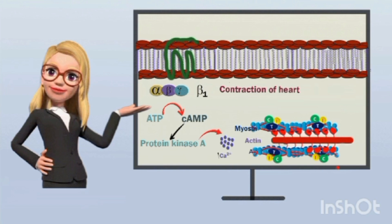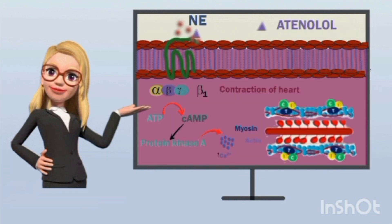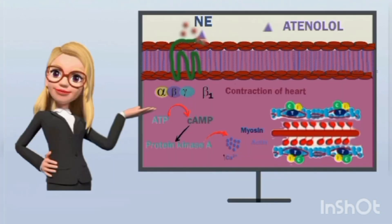Sympathetic mediators like epinephrine and norepinephrine produce cardiac stimulation through these beta receptors, increasing the rate and force of contraction, resulting in increased blood pressure, increased oxygen consumption, and cardiac work. In hypertensive patients and patients with angina, sympathetic stimulation further worsens symptoms. In such situations, atenolol — a selective beta-1 receptor antagonist — can bind to these beta receptors, thereby inhibiting beta-1 receptor activity, leading to cardiac depressant activity.